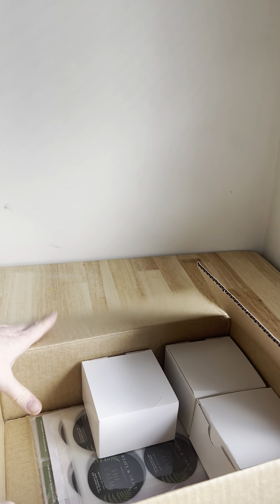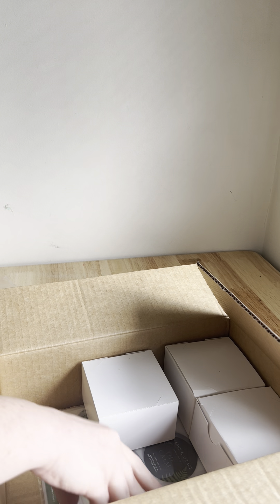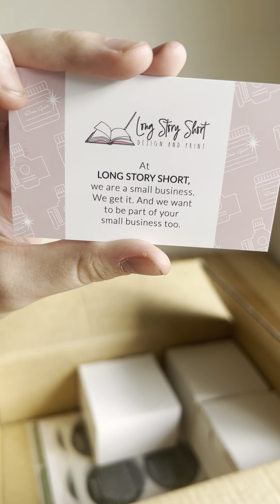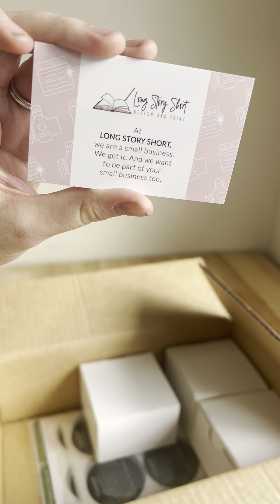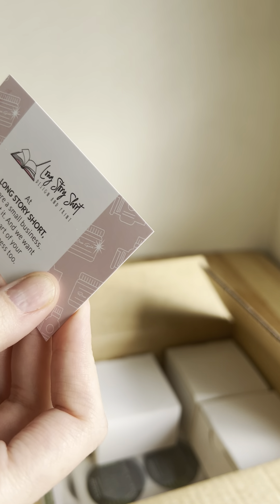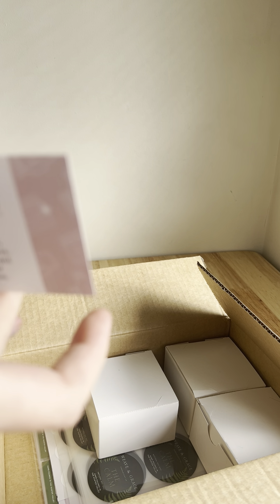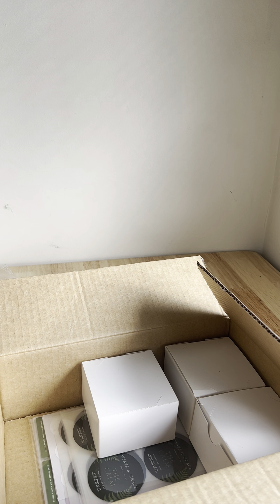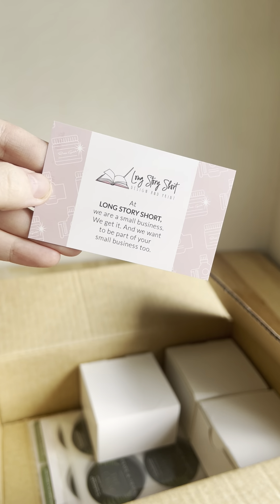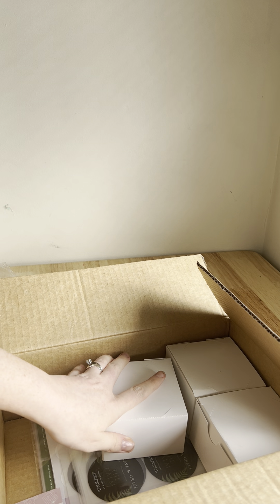Just doing a quick unboxing of my label order from Long Story Short Design and Print. These guys are based in Sydney and they're amazing. They run a design and print business offering pre-made label and sticker options for candle making, home fragrance, skincare, and other small businesses. They also do marketing materials and customized brochures — I encourage you to go check them out.